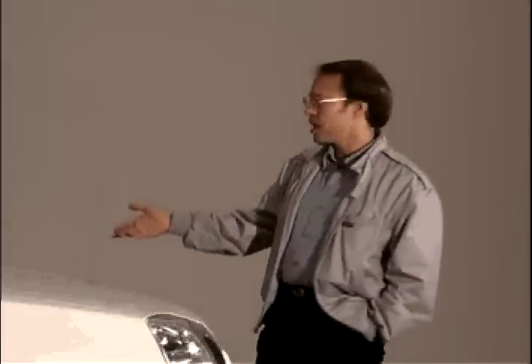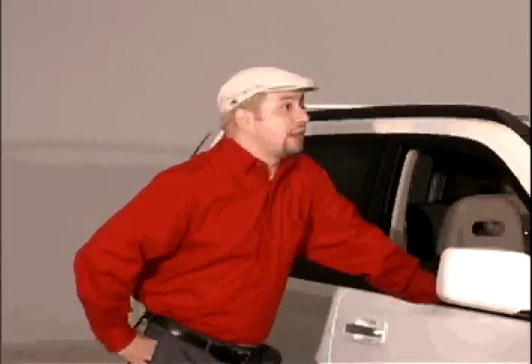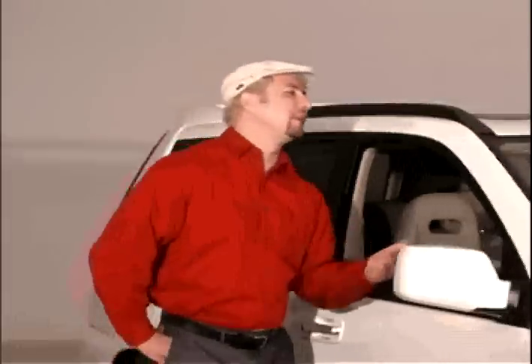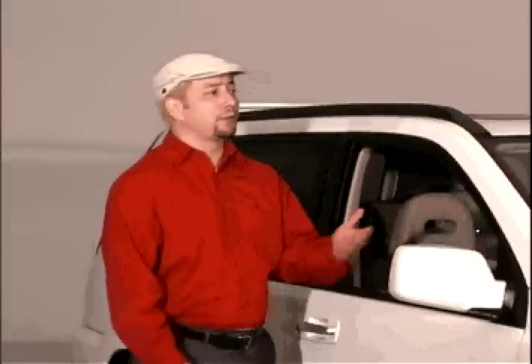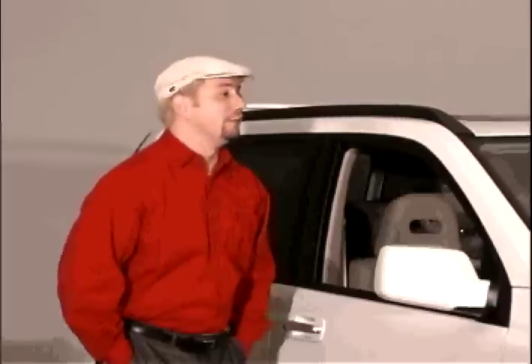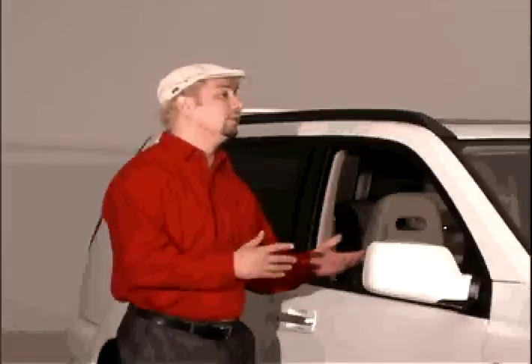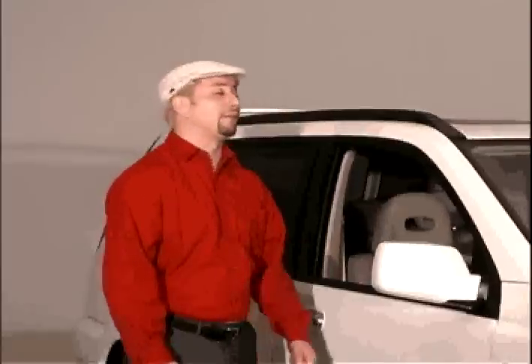You had a Honda before. What made you switch brands? Nothing really. I was happy enough with the Civic, but it left a lot to be desired in terms of safety and handling on rough roads. It was fine for the commute to the office. Since we decided on getting an SUV, I figured I would take a look at all the brands and decide which vehicle best met my needs. I really had no brand preference.